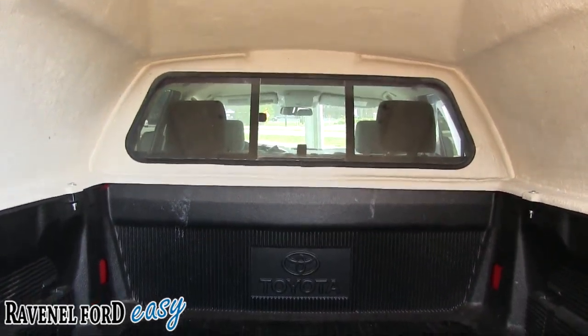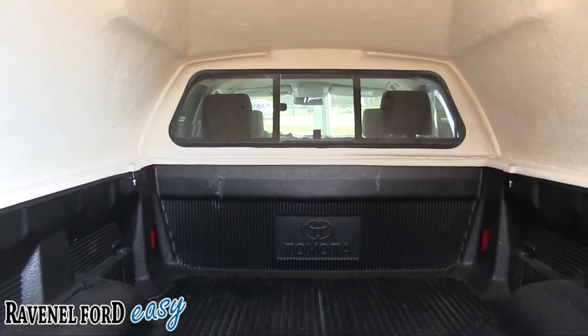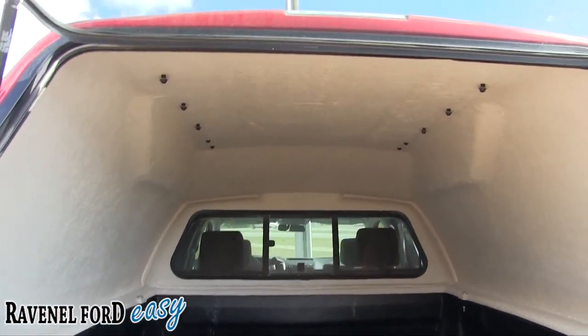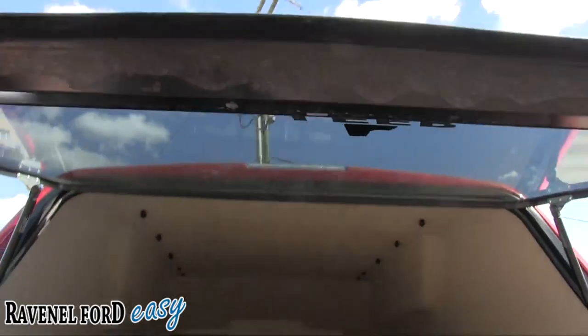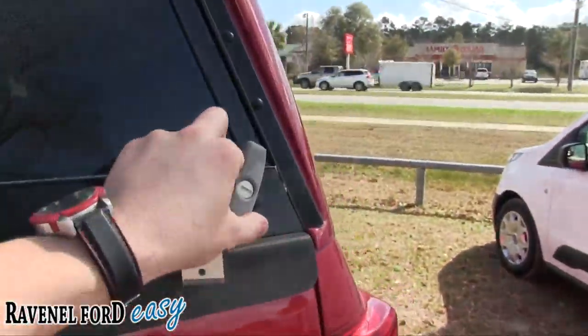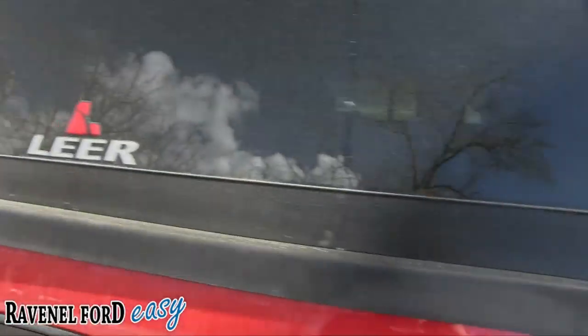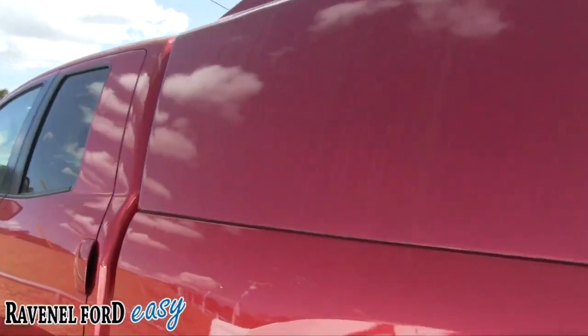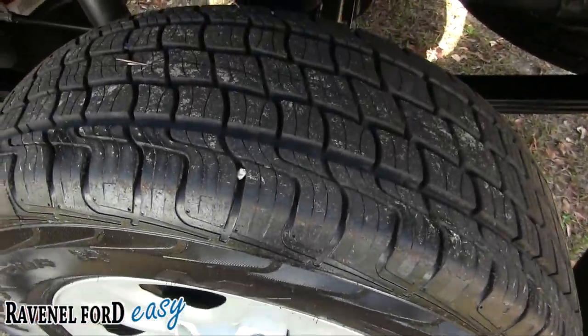You've got your bed liner right there, and then your back window opens and closes — pretty cool. If you've got a big lab dog, just put him in the back, have the window open and let him get some cold AC in there. There you have it — let's go ahead and move around and take a look. The front and back tires also got rocks in them, so that's good.